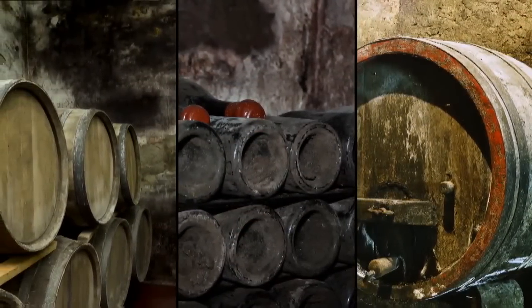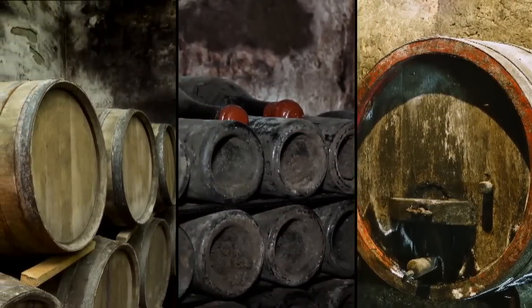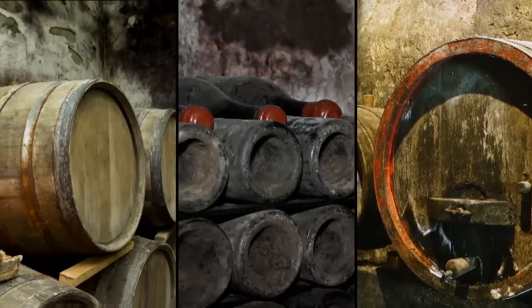The greatest issues we face as winemakers is that our optimal storage conditions for our wines are also optimal growth conditions for mold and bacteria. Mold is really bad in a barrel room or in a cellar because it has an odor to it, and the wines are a living, breathing thing — they actually pick up the characters of where they're living. The wines can absorb that aroma, and it's just not a healthy environment to work in.